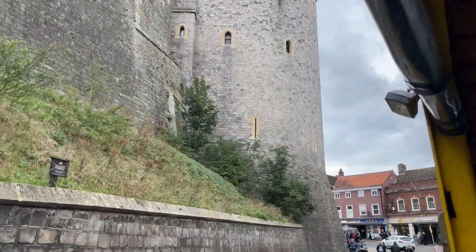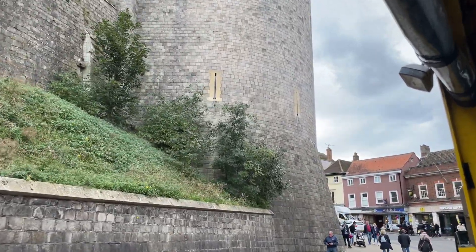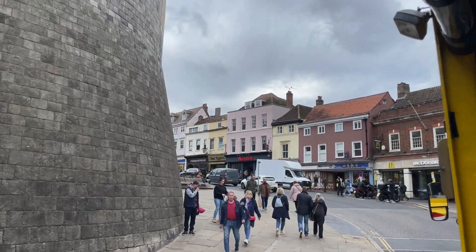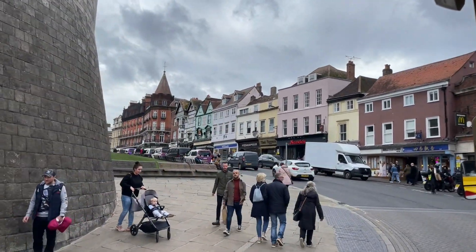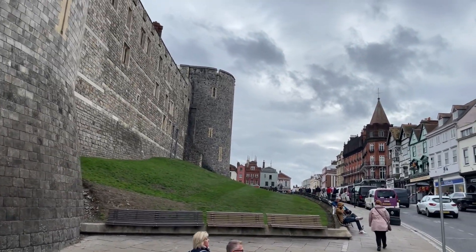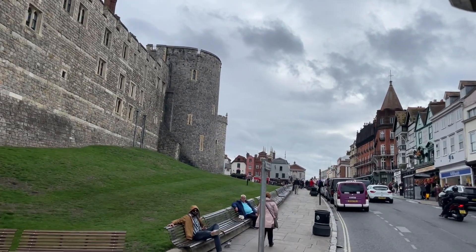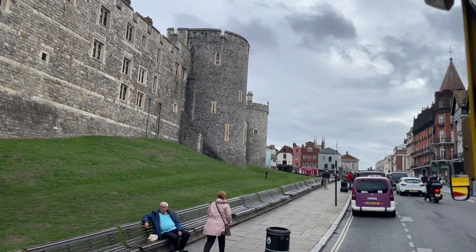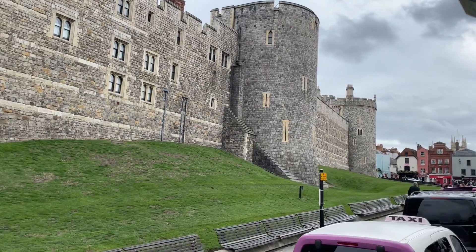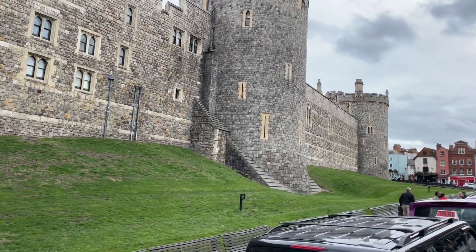The bus tour sets off hourly from outside the Theatre Royal on River Street in Windsor, and we immediately drive up River Street towards the High Street and pass the western curtain wall of Windsor Castle itself. The western curtain wall was built by Henry III in about 1227 and is part of the oldest part of the castle that is still visible to this day.